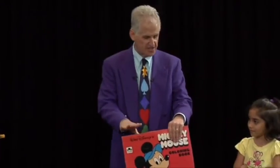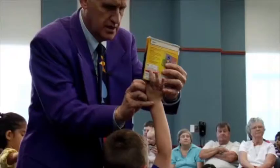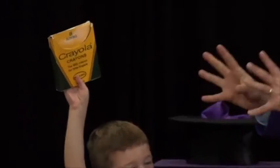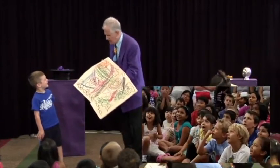In my routine, I have one child hold the book like this, and another child hold a box of crayons. The crayons disappear from the box and travel into the book. Did you see that? But when the book is shown again, the kids see a scribble-scrabbly mess. For young children, this mistake is just hilarious — it gives you the opportunity to magically fix the book.